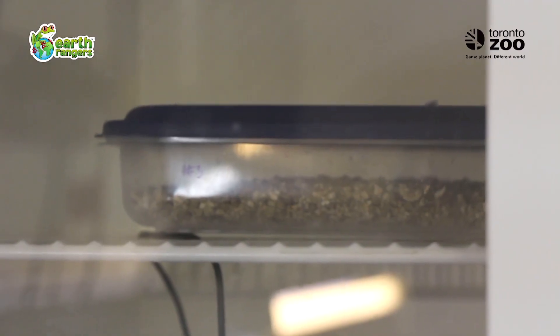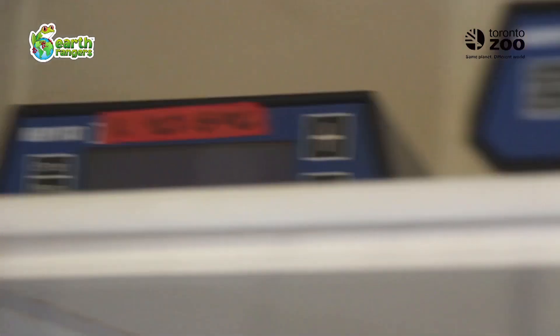What do you do with the eggs once you bring them here? We put them in the incubators that you see over here, and the eggs are incubated for anywhere between 54 to 90 days.